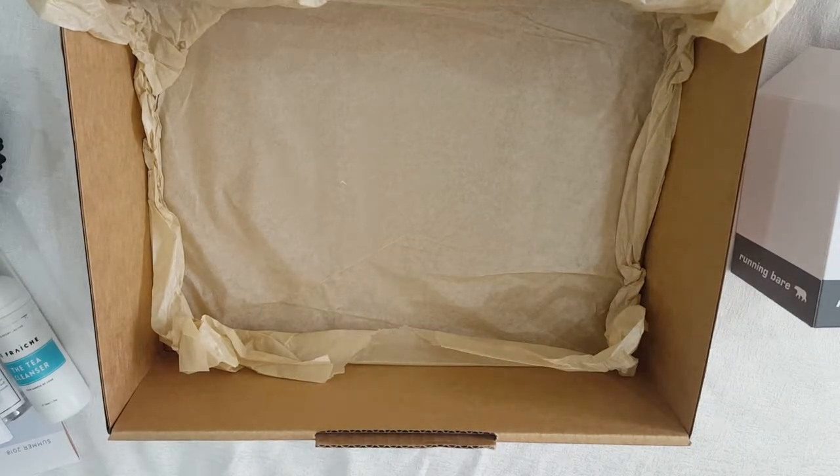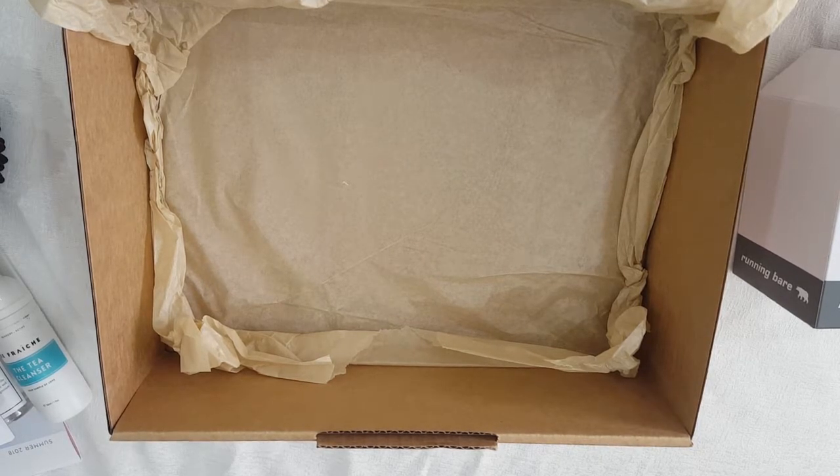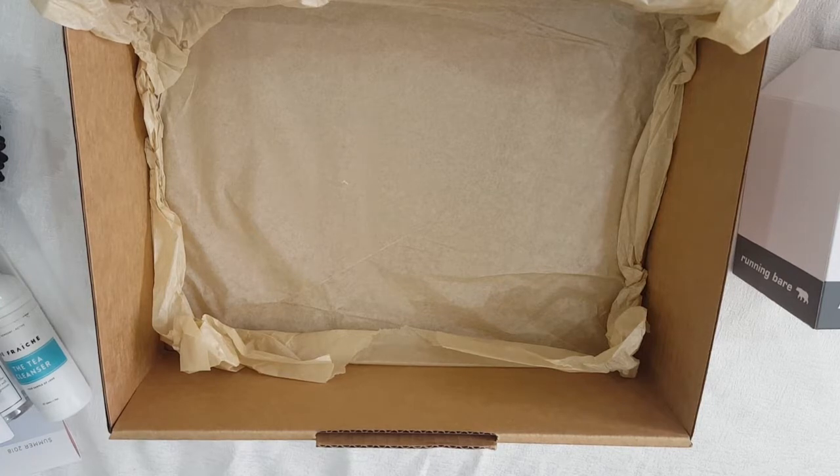Well guys, that was the Motivate Me Wellness Box. That was their summer box — this box comes out every three months so the next one will be the autumn box which is coming out soon. Hope you enjoyed, thanks guys!